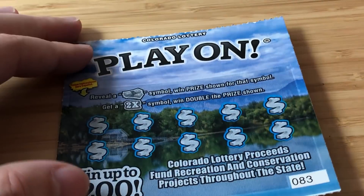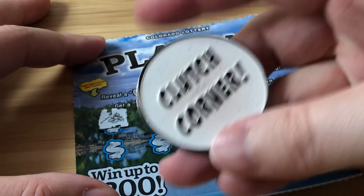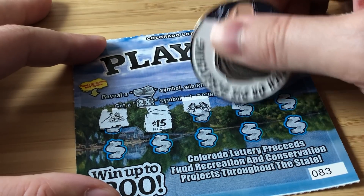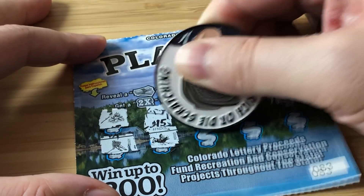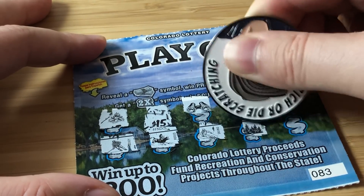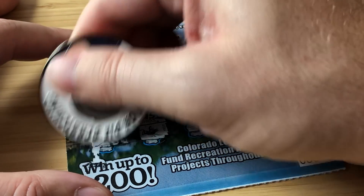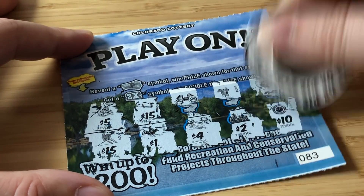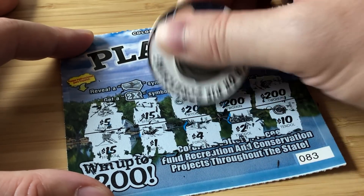Ticket 83 — clutch corner win! That's why it's the clutch corner — it's the last spot on the ticket. Nothing on ticket 83 overall. See how their prize amounts are displayed — that's really cool. It's not every day you get to play a ticket from Colorado, you know?